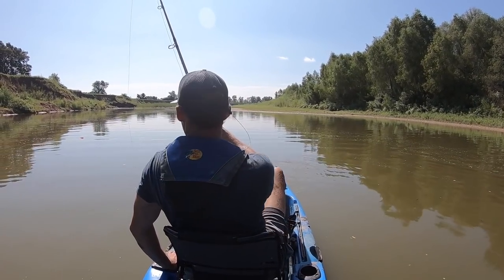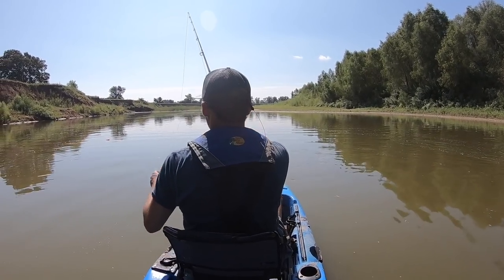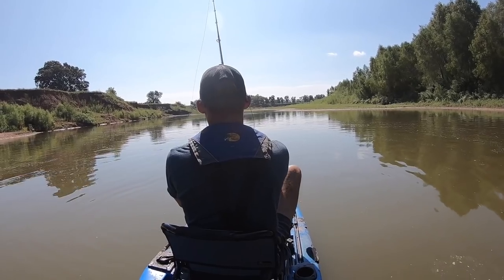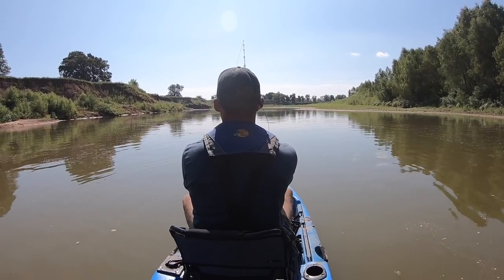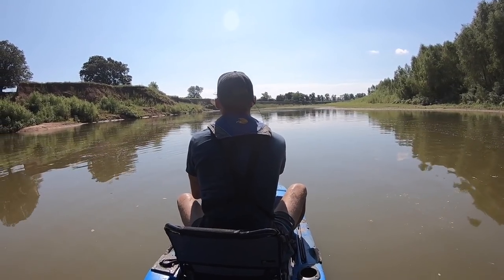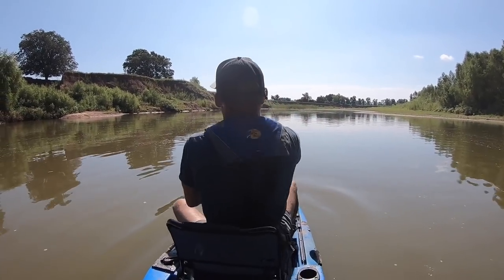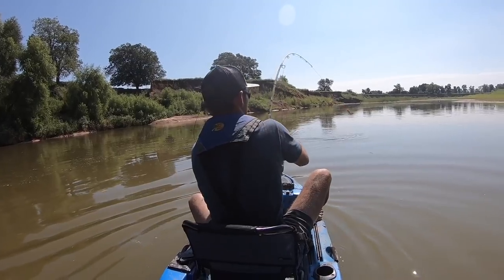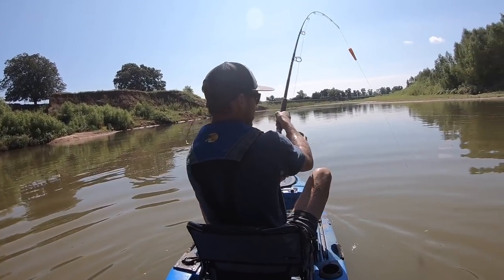Alright, I'm about to sit on this one. Fish on! Fish on! Fish on!